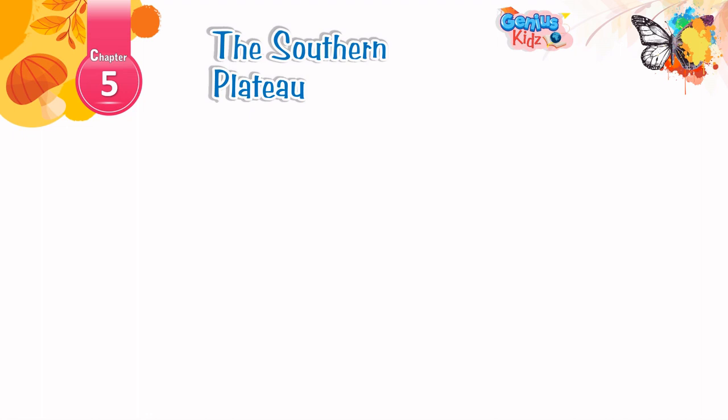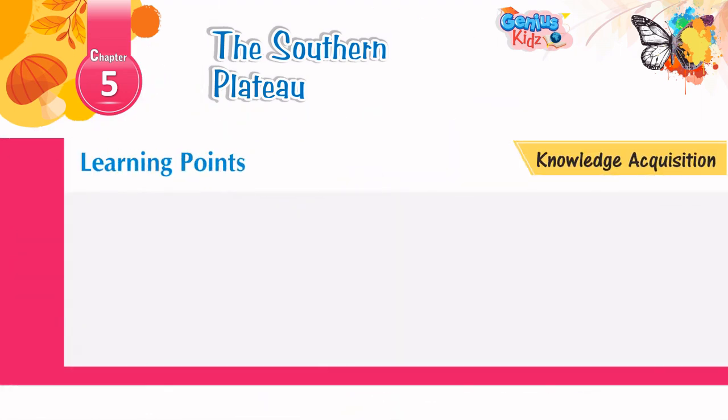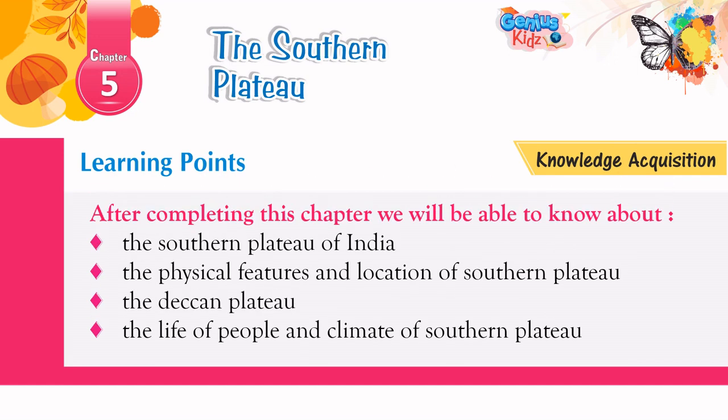Chapter 5: The Southern Plateau. After completing this chapter, we will be able to know about the Southern Plateau of India, the physical features and location of the Southern Plateau, the Deccan Plateau, and the life of people and climate of the Southern Plateau.